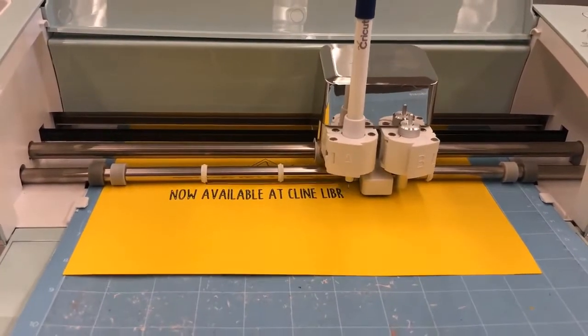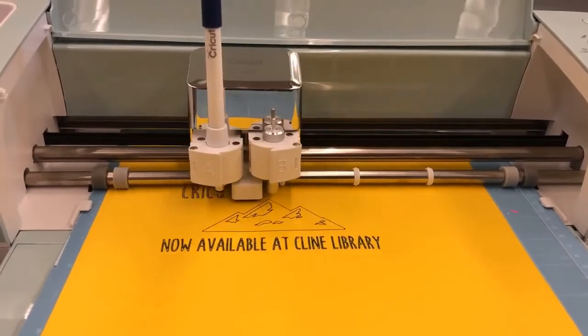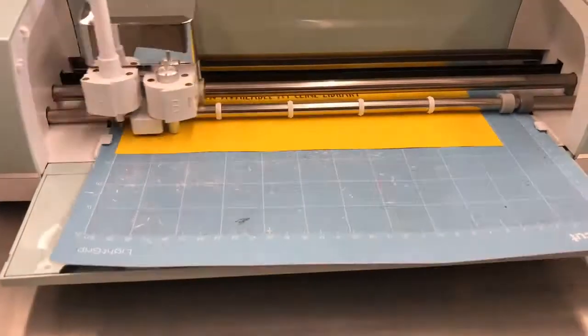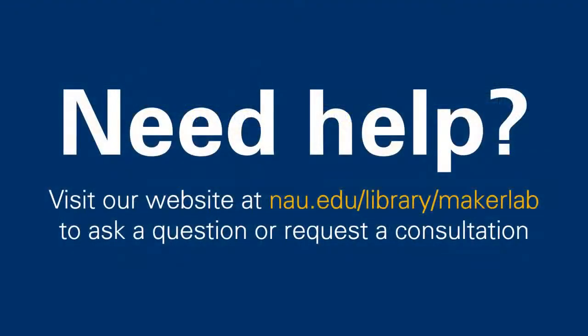The Cricut Explore Air 2 allows you to cut or draw in different materials such as vinyl, cardstock, paper, and fabric. Do you need help using Maker Lab tools or equipment? Visit our website to ask a question, view tutorial information, or to request an in-person or virtual project consultation.